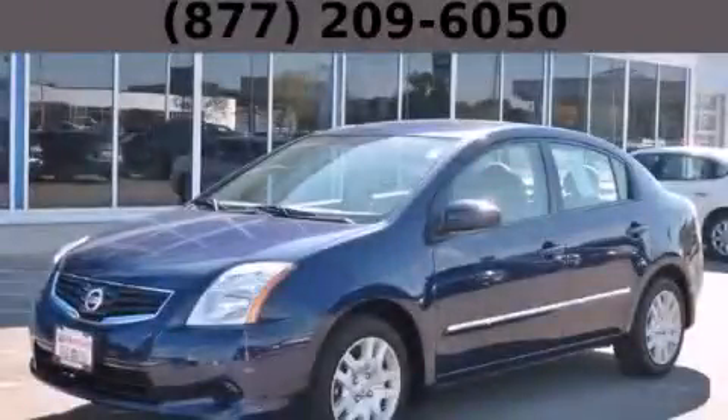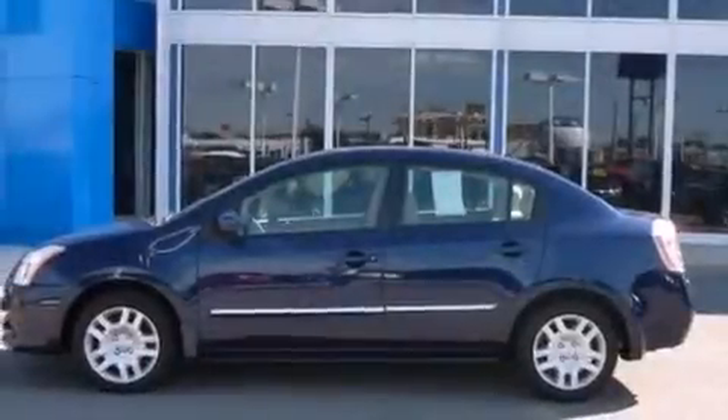This is a brand new 2010 Nissan Sentra. It features a 2.0-liter four-cylinder engine and an automatic transmission.